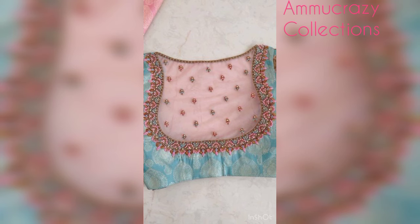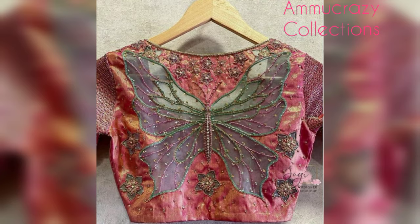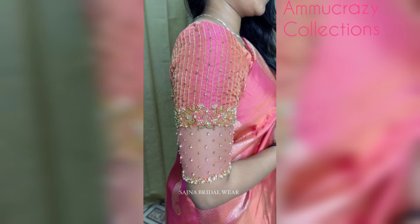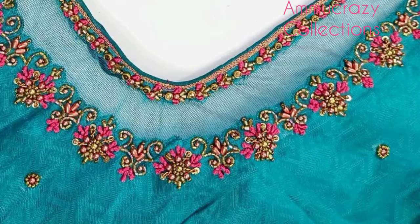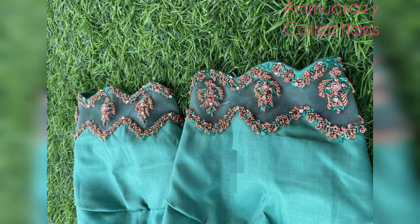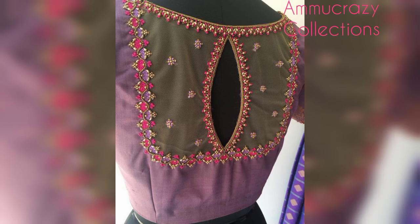I will introduce my computer and embroidery, different patterns, and blouse designs. I will also introduce unique and special designs.